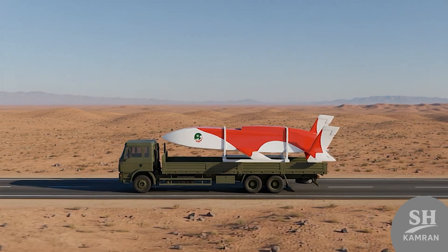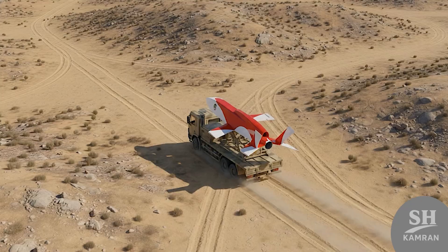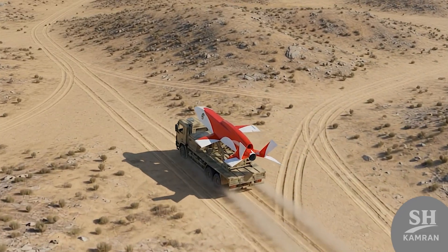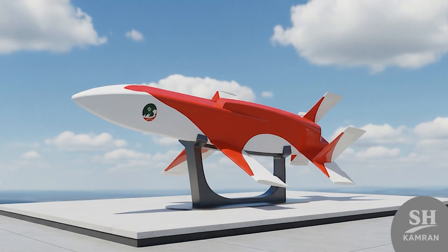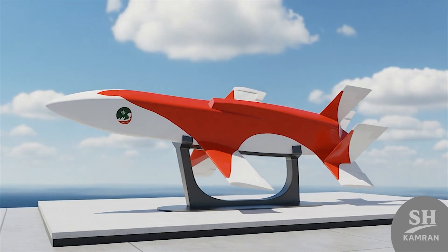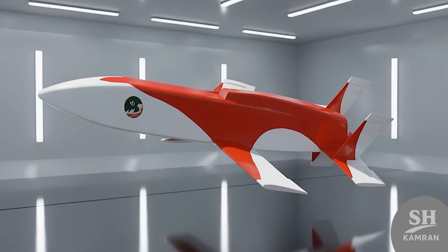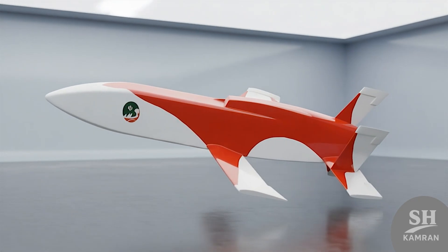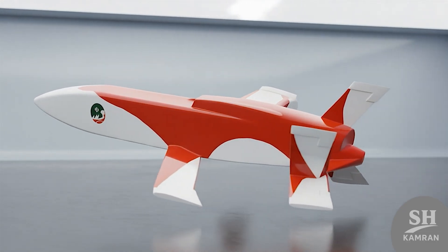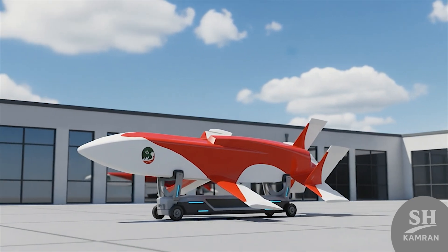Since the wings do not fold but the size is small, transporting it with military trucks is very easy and fast. This high mobility prevents the enemy from finding the launch site, as the launcher vehicles can constantly change their location. When it was unveiled in Russia in 2019, many foreign experts were surprised and could not believe it. They did not expect Iran to achieve such complex aerodynamics, and this was a huge display of power and engineering. Mobin looks like modern western target drones, but it is built with indigenous Iranian engineering and technology, meaning sanctions cannot stop its production line at all.